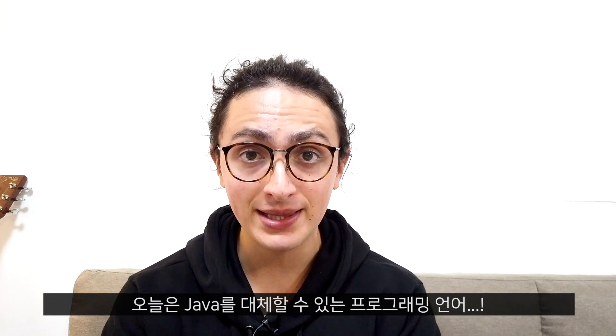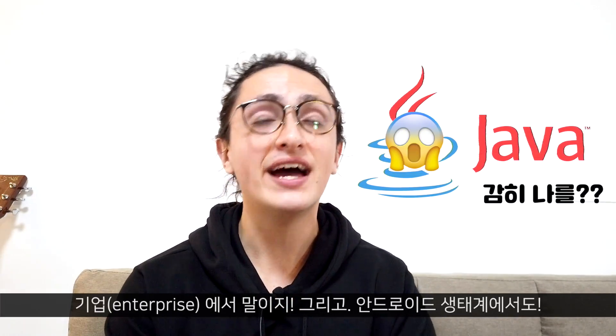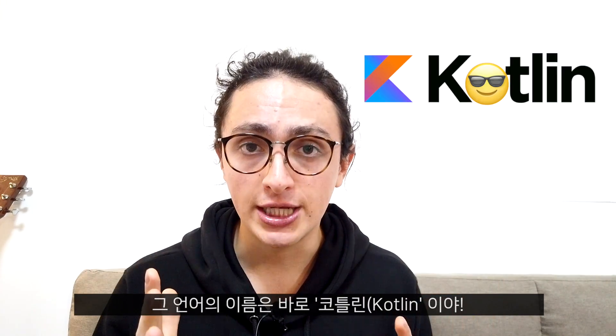Hello, I'm Nicholas. Today we are going to talk about a programming language that can replace Java in the enterprise world and that is replacing Java in the Android world. This programming language is Kotlin.